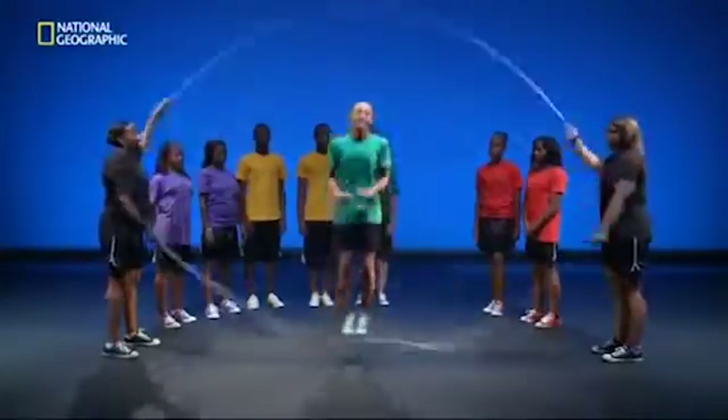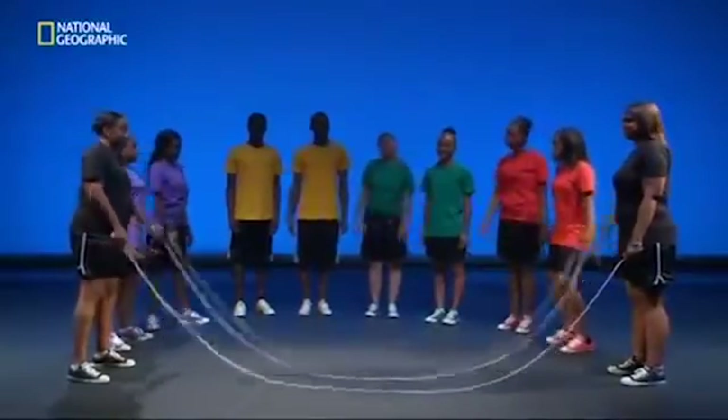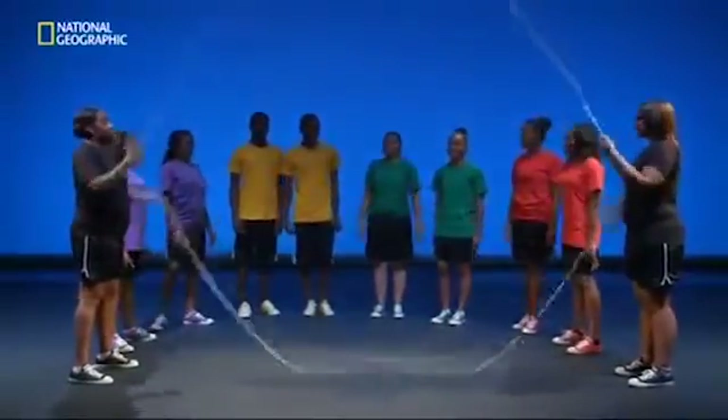One, two, three, four, five. As you can see, these jumpers are pretty quick on their feet, so you're going to have to pay attention to keep up. When the whistle blows, start counting. Ready? Go.